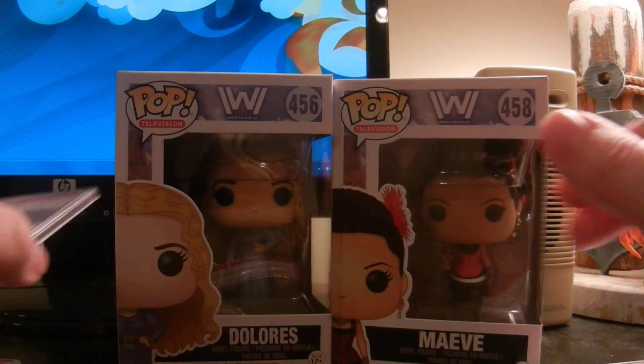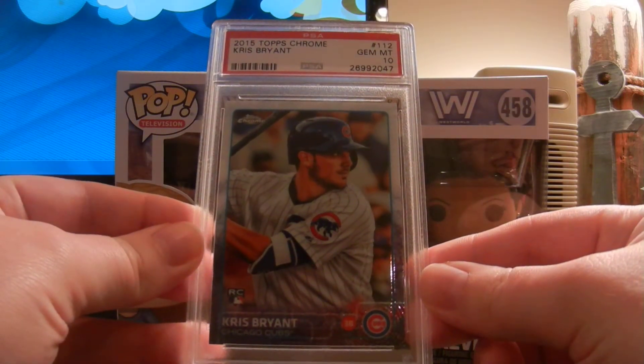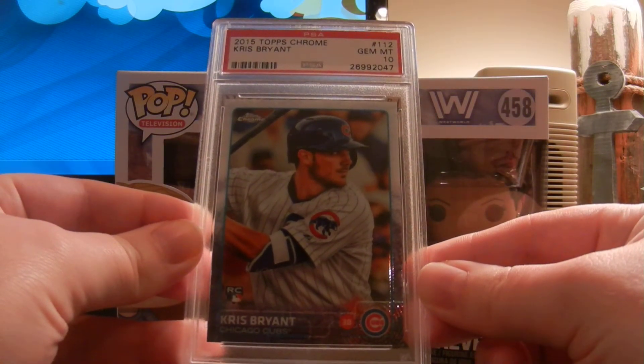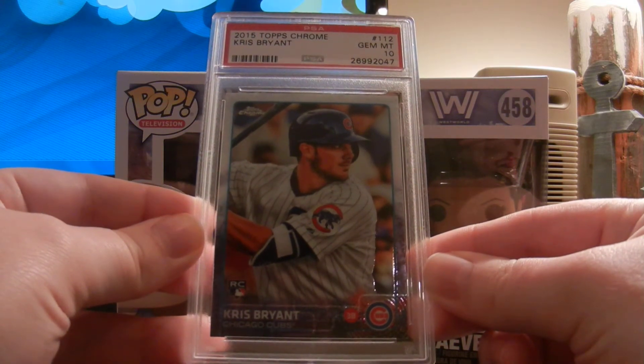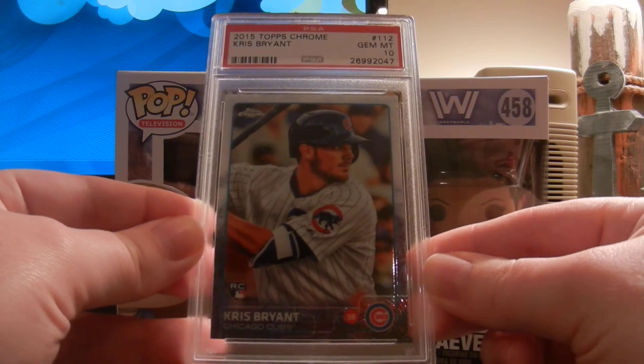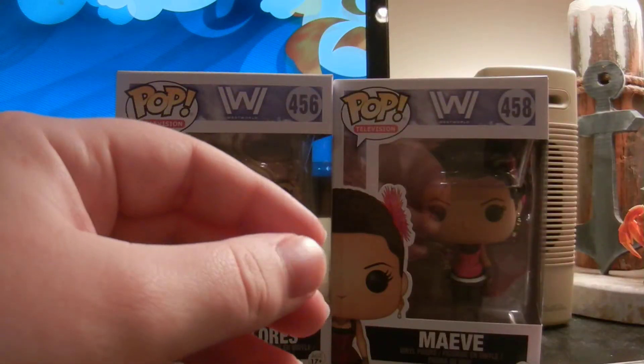Really excited about this one — this is the 2015 Topps Chrome Kris Bryant rookie card, came back a Gem Mint 10. Really, really excited about that one. Nice Kris Bryant — one of the hottest players in the game right now.